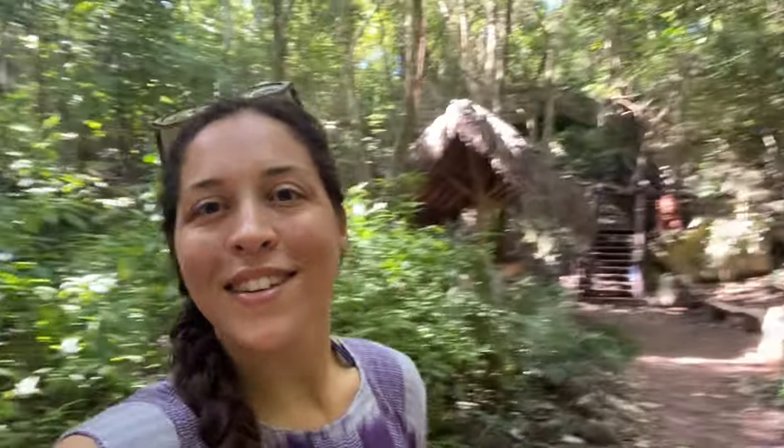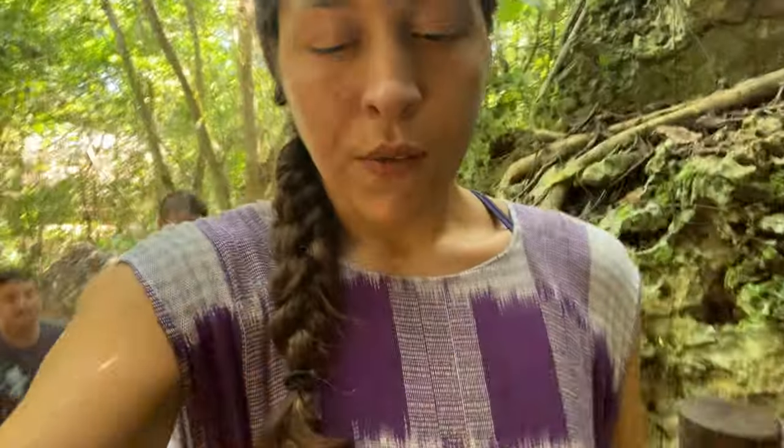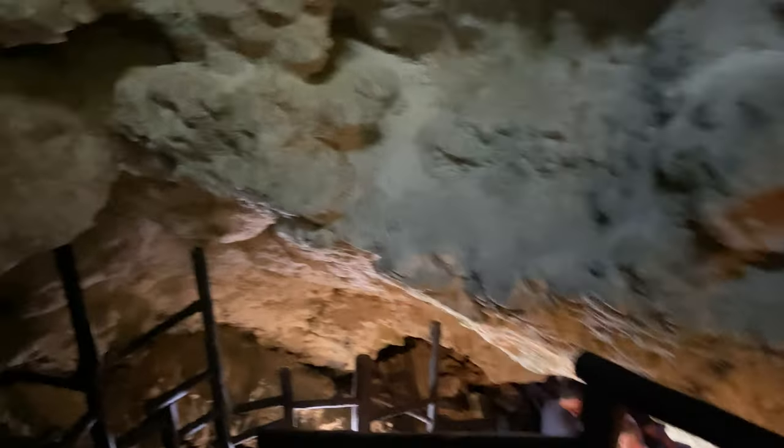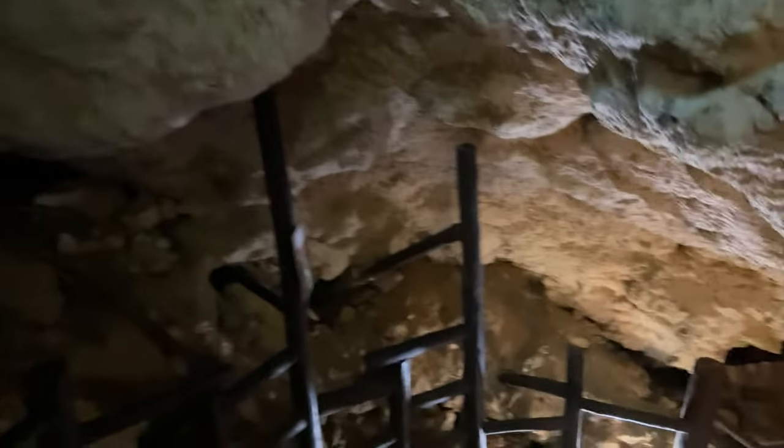We're almost to the cave swimming area — it's right behind me. I love that you have to really hike and get a little into the woods to enjoy some of the attractions here. It's definitely a unique experience. Time to go down these stairs and into the cave. Oh my god, check this out — arriving at the cave swim, it's definitely a deeper cave than I thought. I'm wondering how far this cave swim goes, or if you come back up the same way.